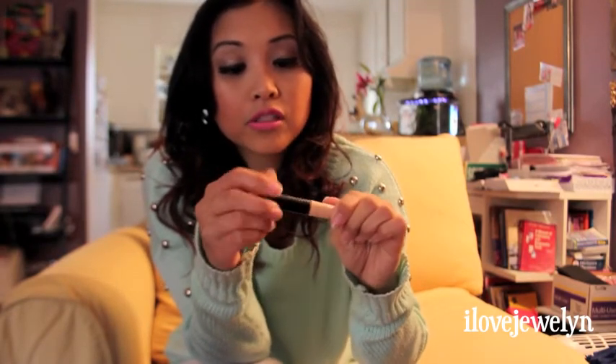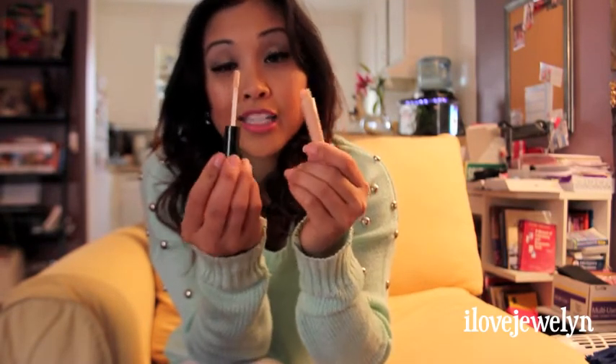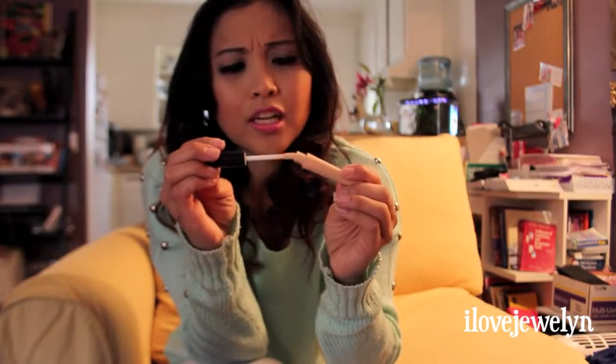And then another favorite e.l.f. product of mine is the eye primer, and I'm also using that right now underneath my eyeshadow. I just love the application tip, and it's been doing me really good. So I highly recommend this eye primer. And then last but not least, I got me another eyebrow kit. This is the first time that I'm actually trying out this product. It comes with a little mirror, and then you have your tinted gel and then the powder. So that's what I currently have on my eyebrows right now, and I really like it.